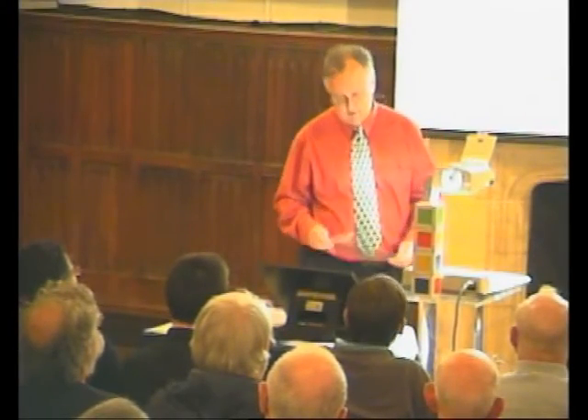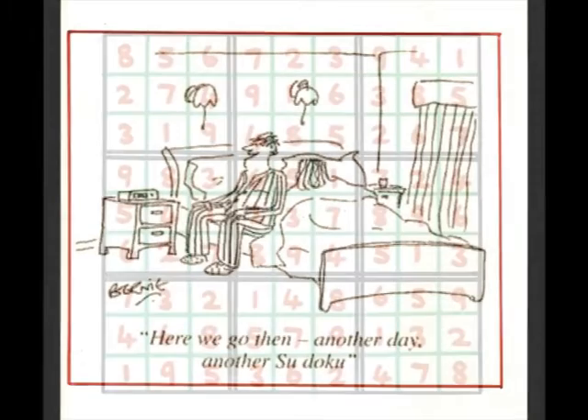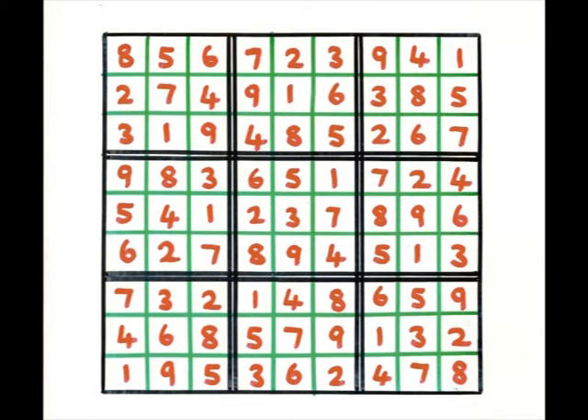Of course, related to this are the Sudoku puzzles. Here we go again, another day, another Sudoku. And you see lots of these. The Sudoku pattern, of course, is this Latin square where you get one to nine occurring in each row and column, like any good Latin square, but also in each of these blocks.